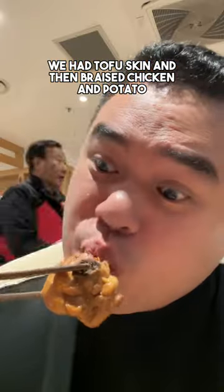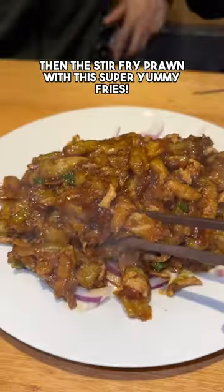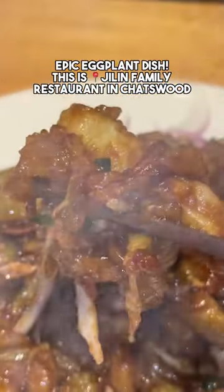We had the tofu skin and then the braised chicken and potato. Then the stir-fried prawn with the super yummy fries. Epic eggplant dish too. This is Chilin Family Restaurant in Chatswood.